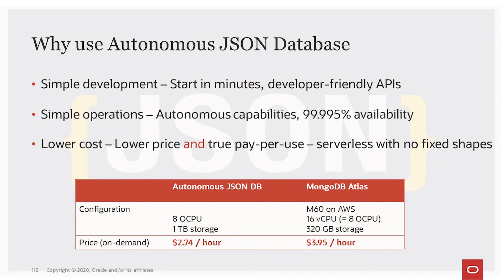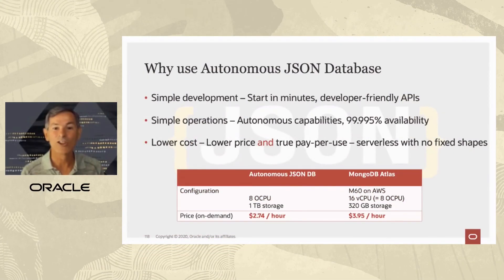It's dramatically lower cost. We have a lower price than MongoDB, and we provide true pay-per-use, which lowers the price even more using our serverless architecture with no fixed shapes. For the same amount of processing power, you get a lower price and many more capabilities than MongoDB Atlas provides.